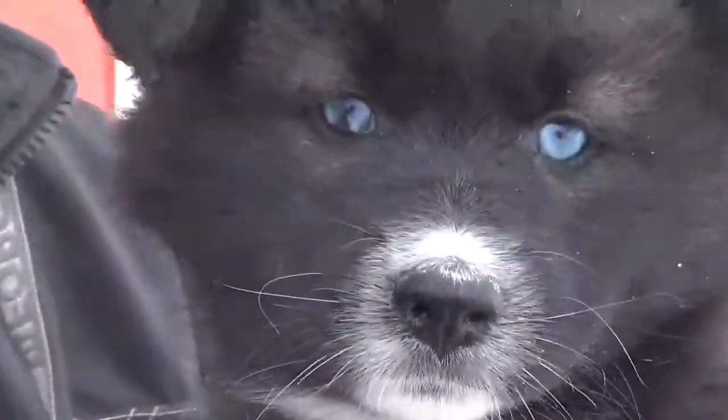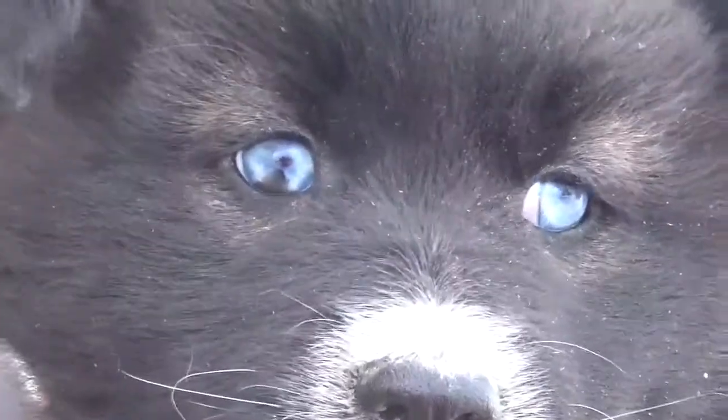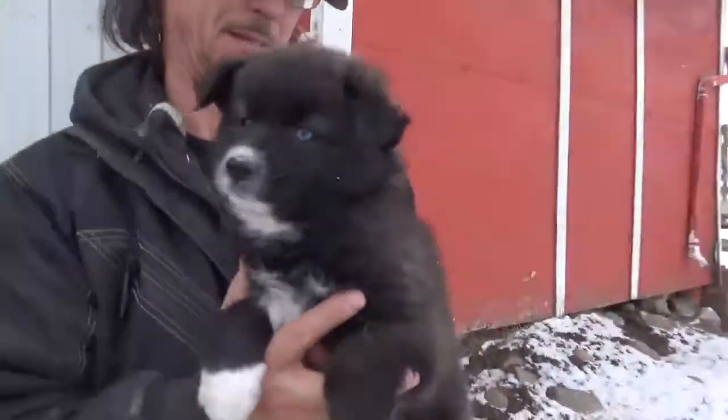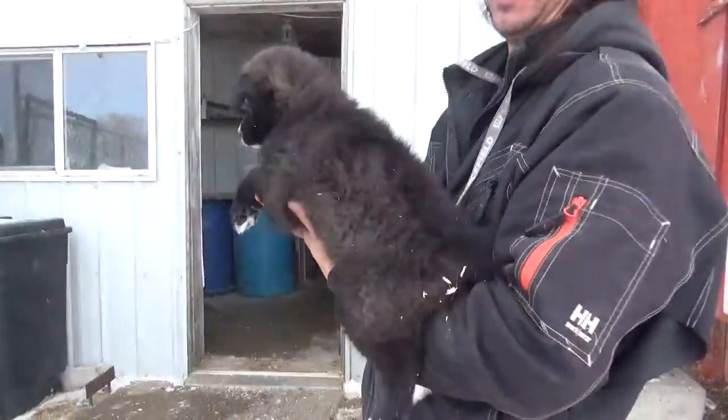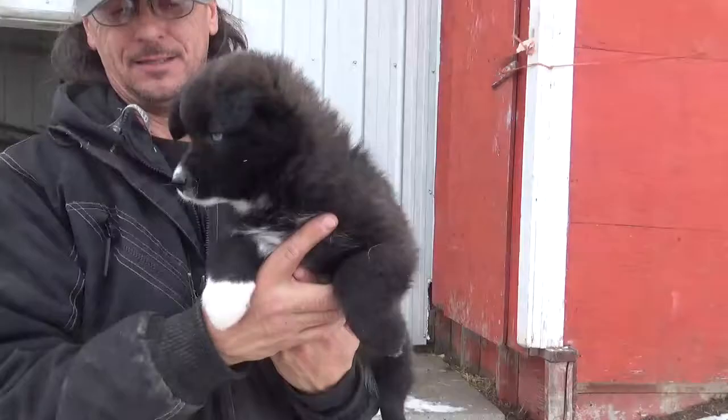We have this little female — look at her, exquisite. Look at her eyes. She's a little female in Rosie's litter and she's available for family adoption. She can be a smoky grey with a nice fuzzy plush coat.